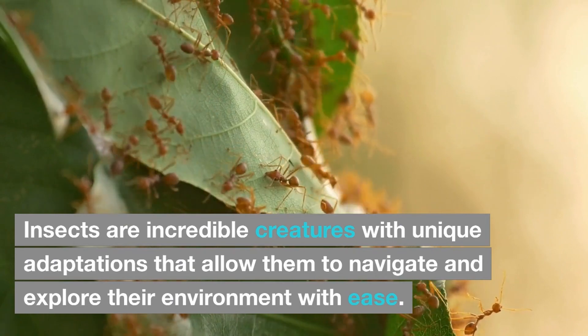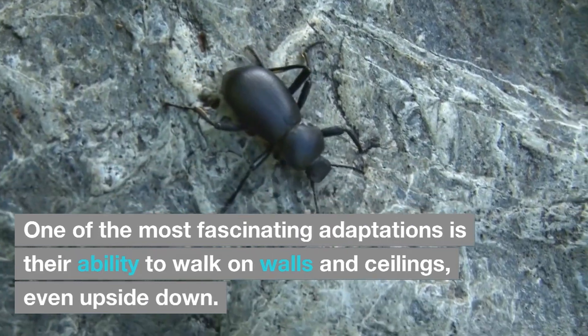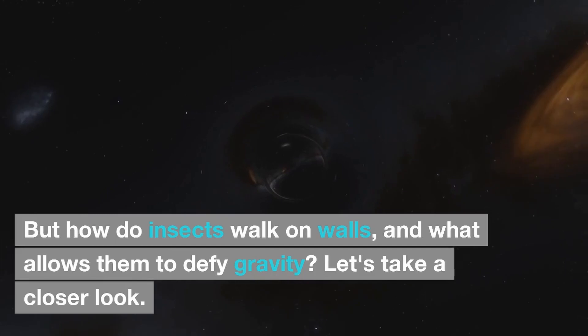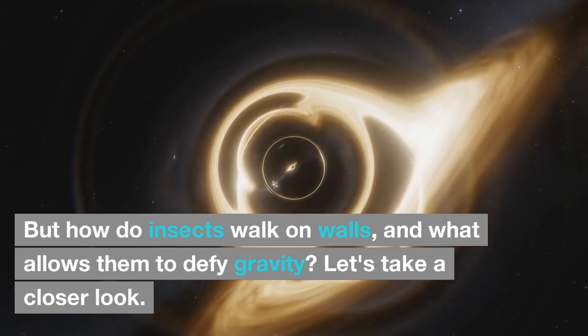Insects are incredible creatures with unique adaptations that allow them to navigate and explore their environment with ease. One of the most fascinating adaptations is their ability to walk on walls and ceilings, even upside down. But how do insects walk on walls, and what allows them to defy gravity? Let's take a closer look.